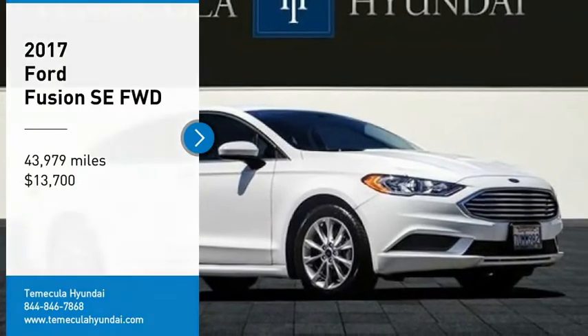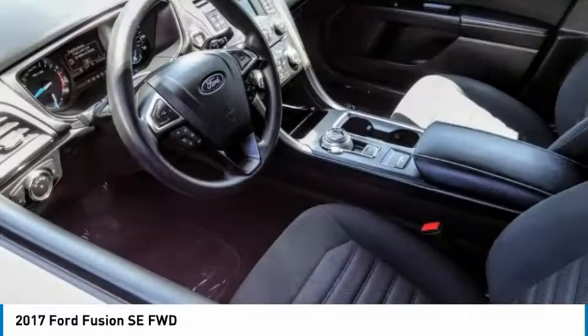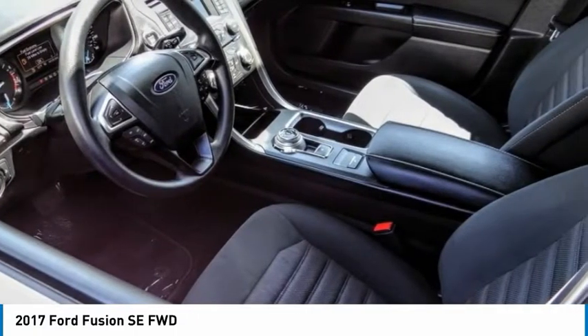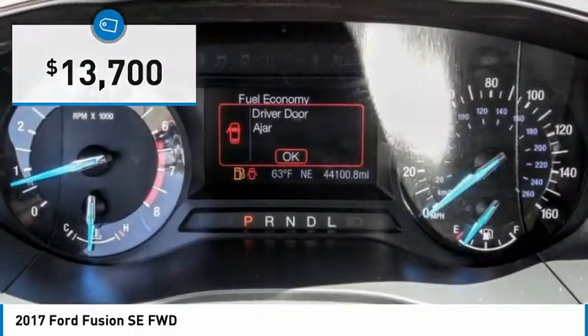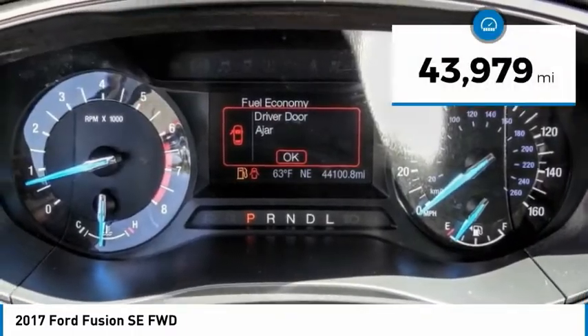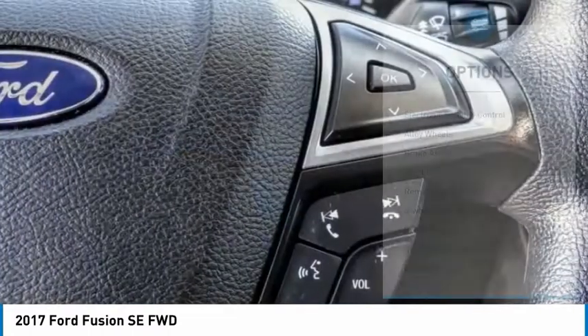Make a great choice today with the 2017 Fusion. You can have both impressive power and great economy in a Fusion, priced below $15,000. This vehicle has less than 45,000 miles. Here are some of this vehicle's great options.